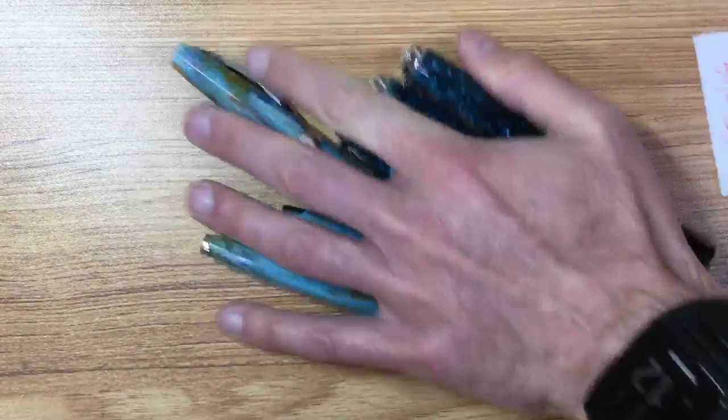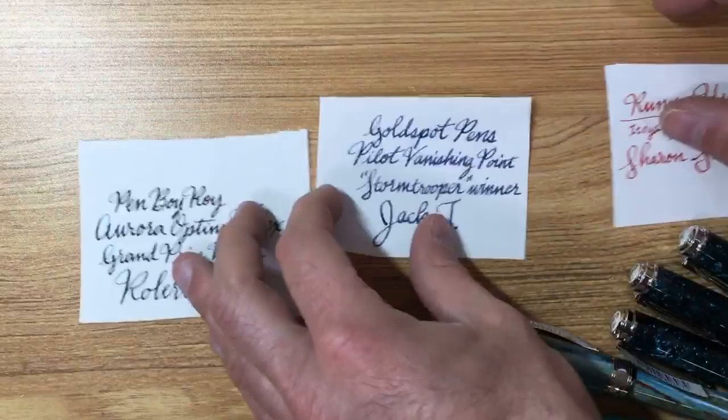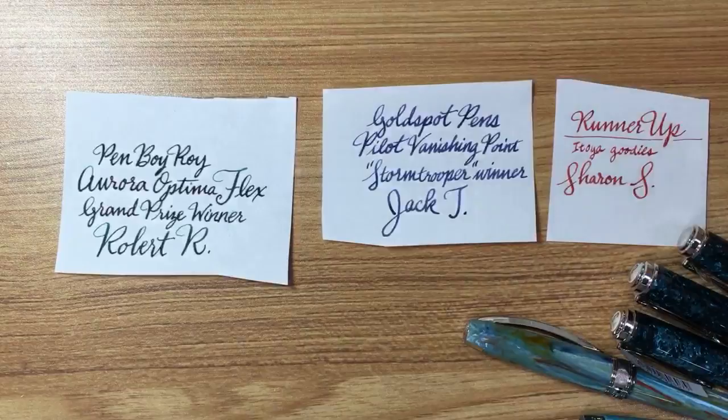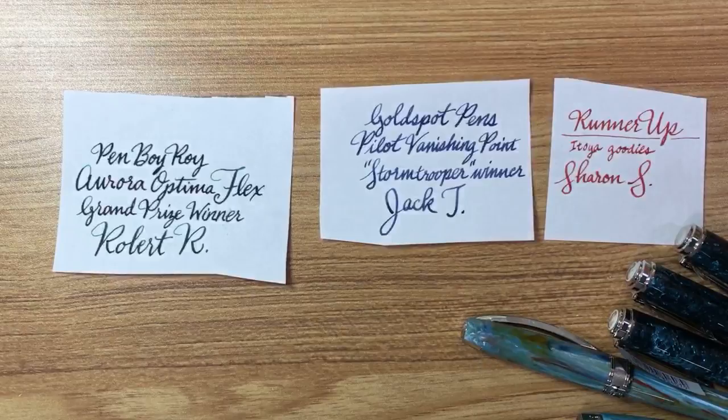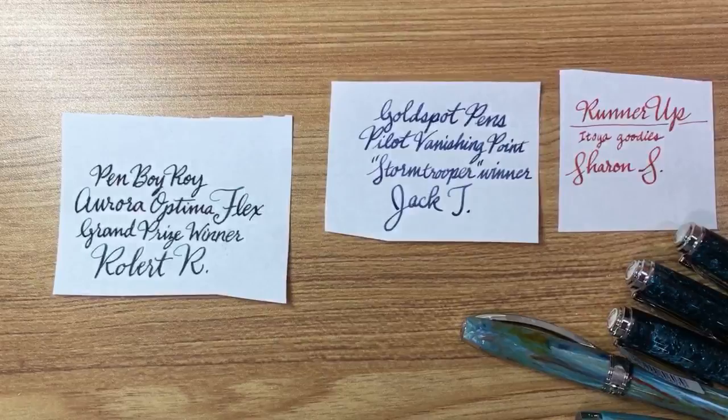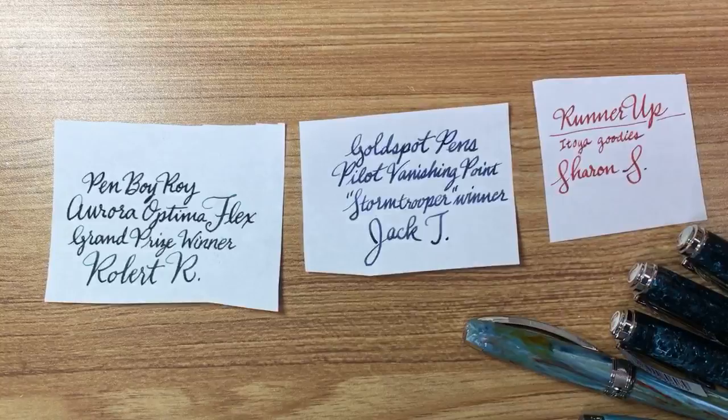Sharon S has won Itoya goodies as the runner-up prize — congratulations! We will be posting the answers to all the questions on our blog, since we had posted the questions there too. I'll definitely post all those answers later. It was great seeing everybody's pen knowledge tested — very interesting to see how many people were really keen on the detailed stuff, especially with Roy's questions.